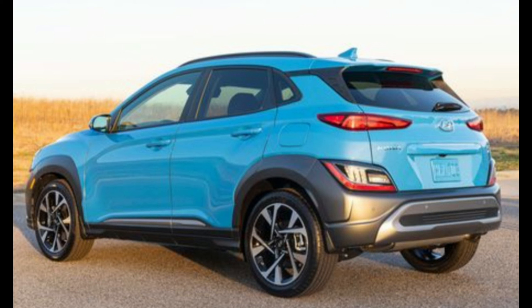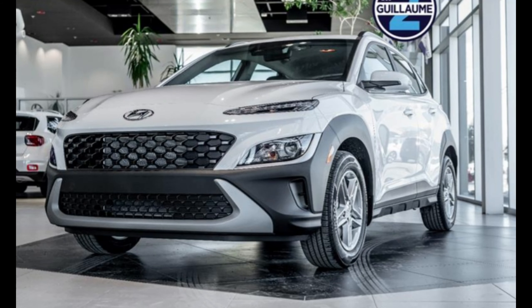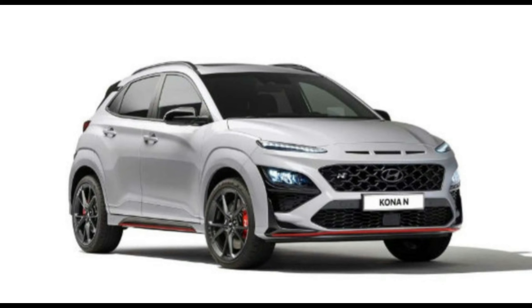Two powertrains are available with the Kona. SE and SEL models come with a 147-horsepower four-cylinder and a six-speed automatic transmission — a setup that could use a big cup of caffeine. In our testing, an all-wheel-drive SEL model required 9.2 seconds to reach 60 miles per hour.